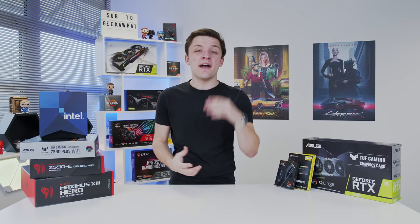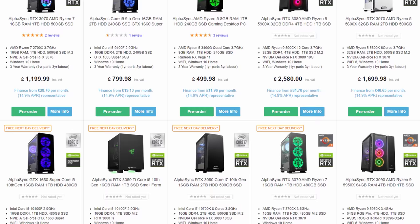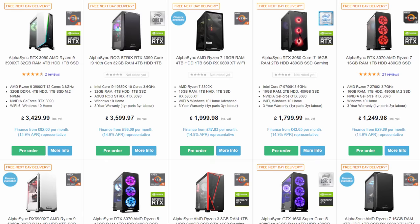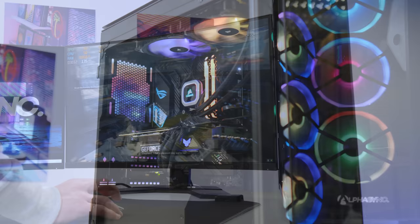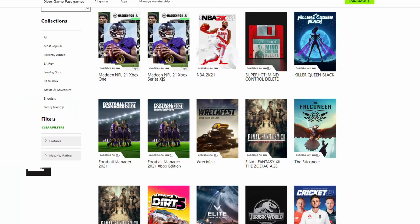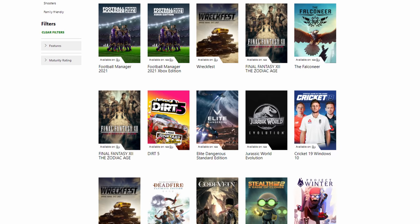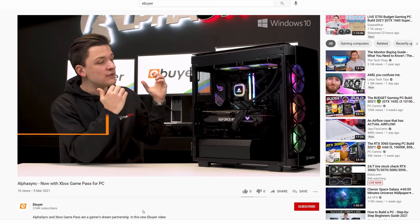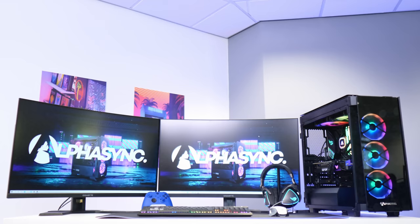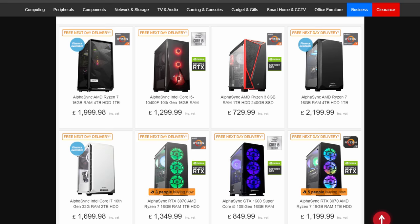Today's video has been made possible by AlphaSync and their awesome lineup of gaming PCs which now come pre-loaded, pre-installed and ready to go with Xbox Game Pass for PC. You can pick up any of their systems from their extensive lineup, including this 3090 PC, and play some of your favorite titles right out of the box. With new games added every single month there's always going to be a range of titles for you and your friends to enjoy. Check out the videos made with AlphaSync Gaming about Xbox Game Pass for PC linked in the description below, and a big thanks to them for making today's video possible.